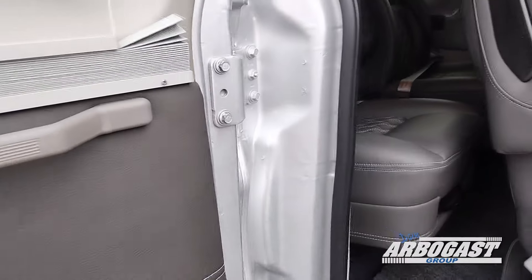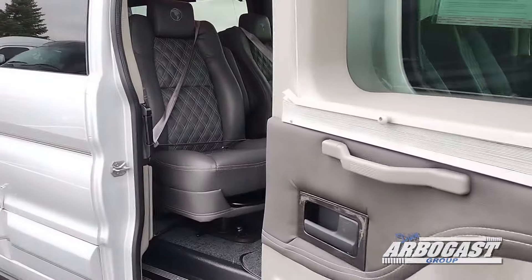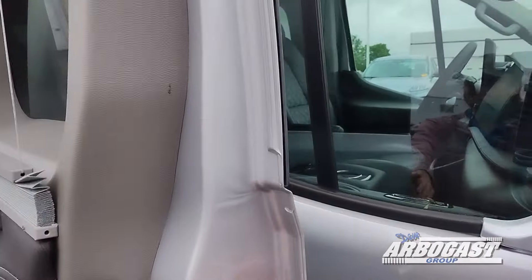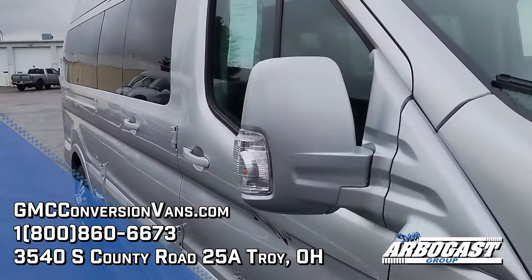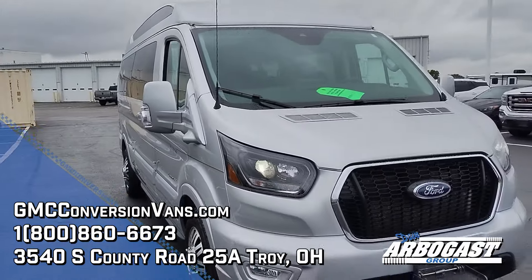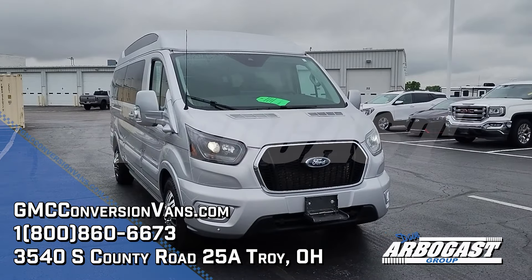You get a lot of extra loading room when you fold the rear doors out all the way. That's about all there is to it for this 2023 Ford Transit. If this van or any of our other vans may interest you, go ahead and give us a call. Thank you.